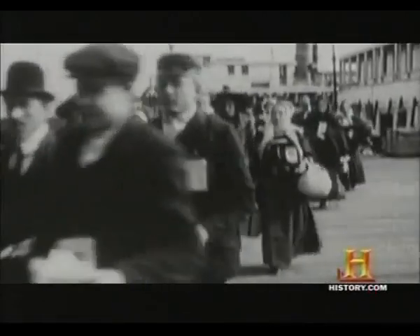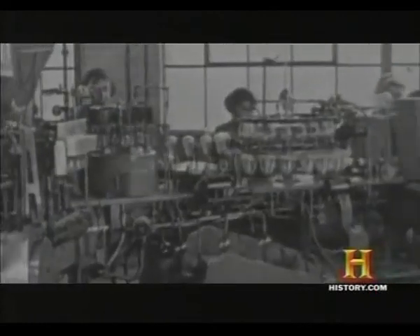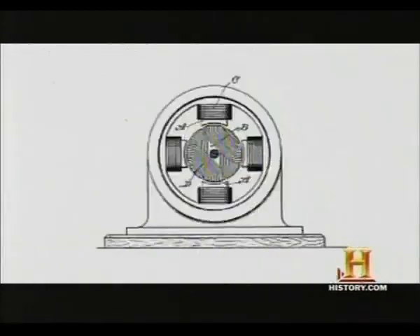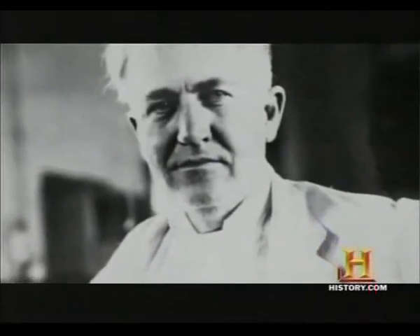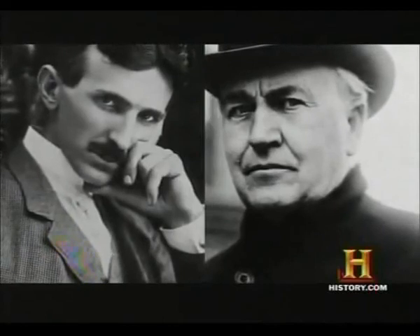In 1884, at age 28, Tesla moved to America with little money and only a letter of recommendation from his boss to Thomas Edison. Edison hired the brilliant young engineer and eventually asked him to redesign his company's electric generators for a $50,000 bonus. After Tesla developed a number of enormously profitable new patents, he asked Edison for his bonus. Edison said, 'You've got to be kidding me — you've got a lot to learn about an American sense of humor,' and he didn't give him the $50,000. Tesla turned around immediately and said, 'Well, Mr. Edison, I resign.' So began a lifelong feud between the upstart young genius and the established inventor.